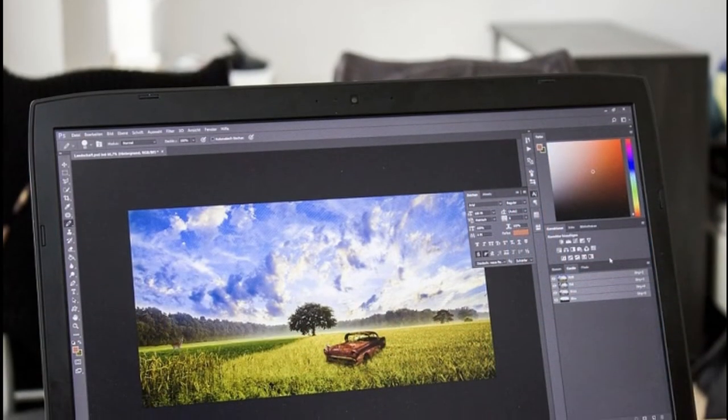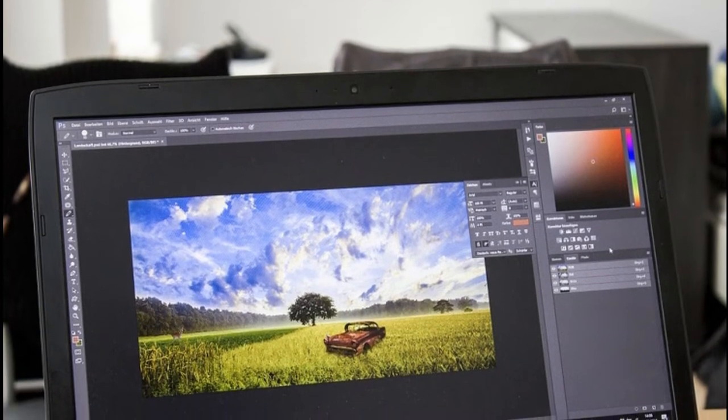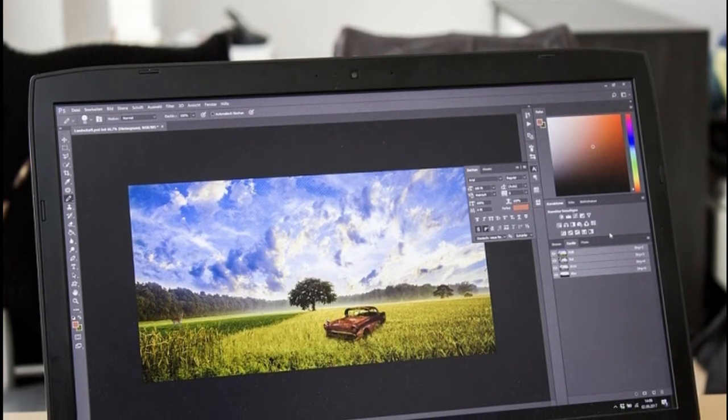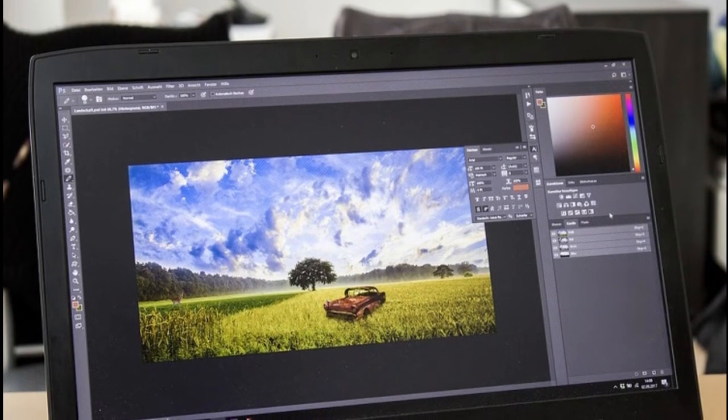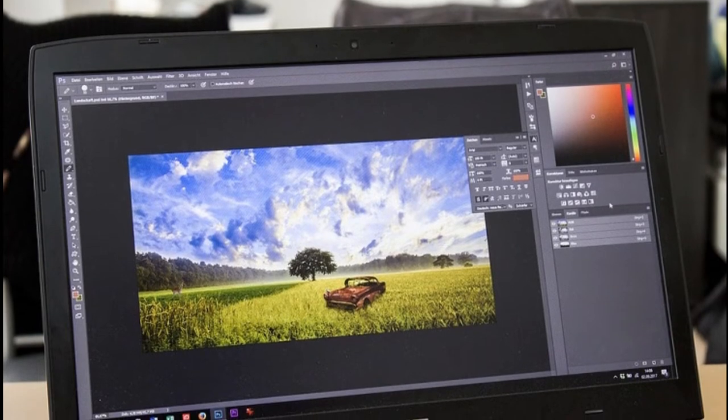The next category is aimed towards students who desire something more from their laptop than just taking notes or browsing. I call them the all-around laptops. These can easily handle tasks like Photoshop, amateur video editing, 3D modeling, heavier programs, and even a little bit of gaming — perfect for a graphic designer, engineering student, web designer, or programmer.